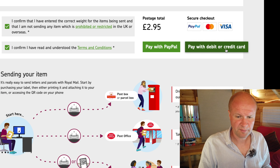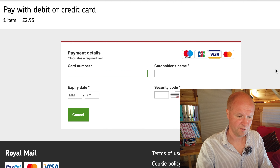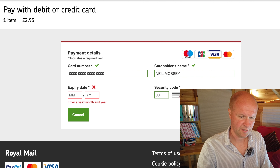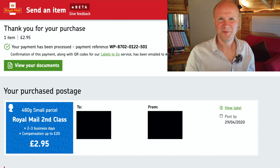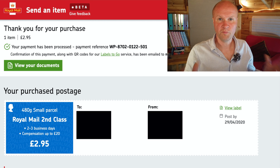We click 'Pay with debit or credit card' — this is really straightforward. All you do is type in your card number, the cardholder's name, the expiry date, and the security code. I've clicked 'Make payment' and it's now saying my payment is being processed — always a worrying time. There we go — it says thank you for your purchase, confirmed the addresses and the payment.